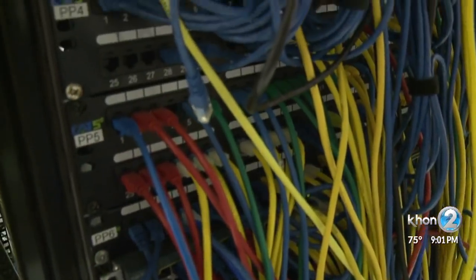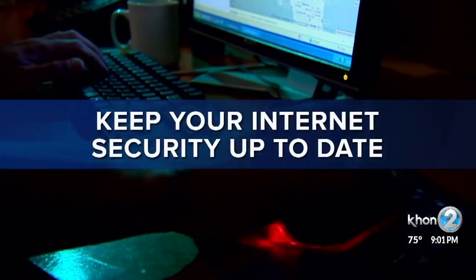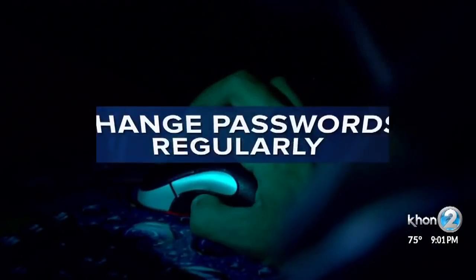They suggest using different passwords for every system that you have to log into, and nothing simple like one, two, three, four. They suggest using something that means a lot to you so that you'll remember it when you have to log in. They say another thing you have to secure is your internet connection, by updating it and again changing your password regularly.